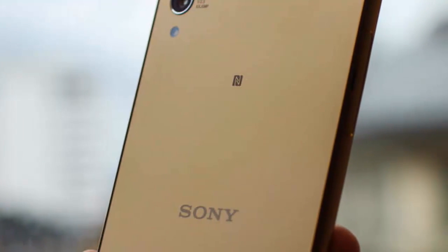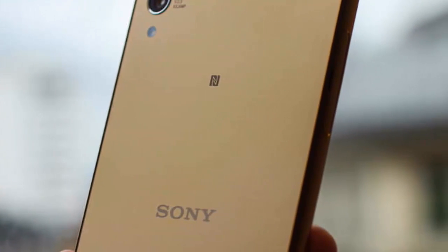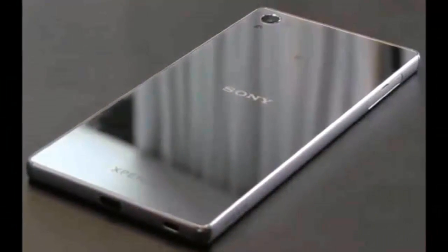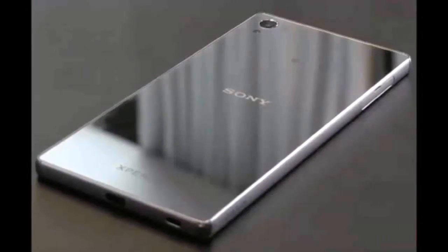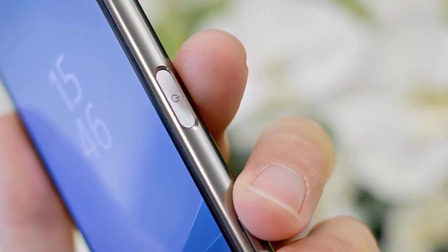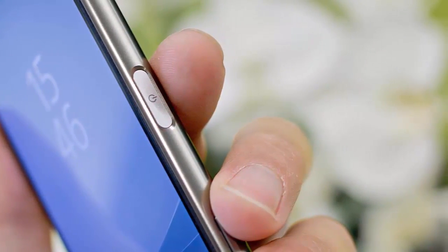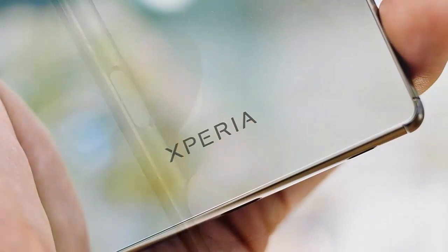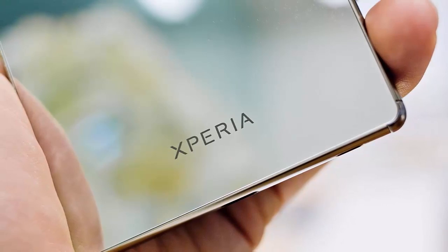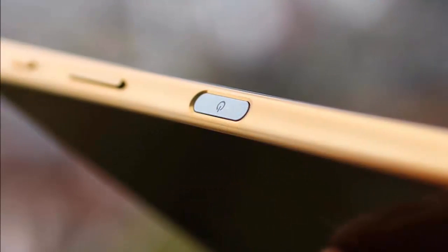The Sony Xperia Z5 Premium is the first to reach the next benchmark in display smartphone technology: 4K resolution. The 4K Triluminos display is an IPS panel with 3840x2160px resolution — that's 4x 1080p, or just over 8MP.